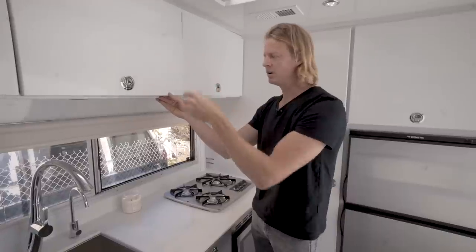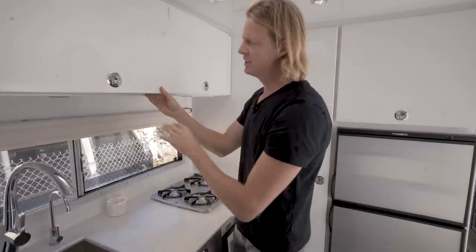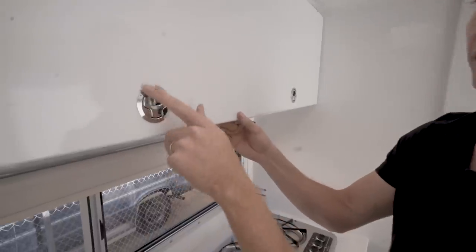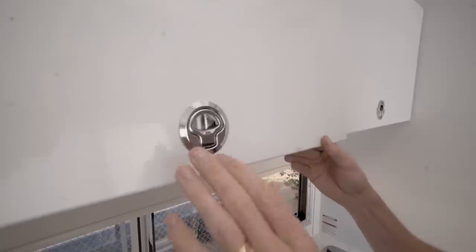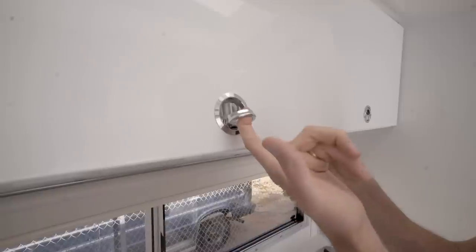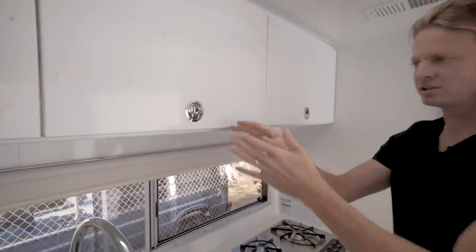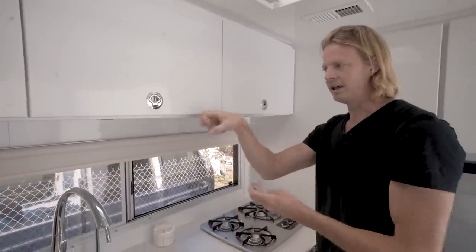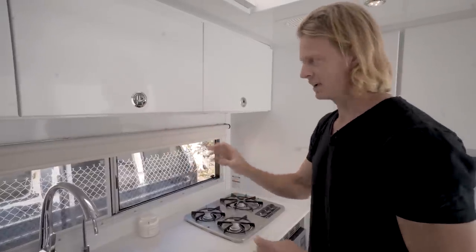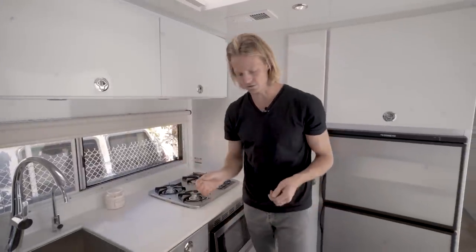It's got a beautiful gloss finish that's very easy to clean. It's an exterior-rated material. Inside the cabinet door you also have a marine-style slam latch — when you pull it open and let it go, it engages with a latch behind it. Because it's chrome, it's very durable and beautiful, and it's going to last a long time. That's a marine-grade piece of hardware.